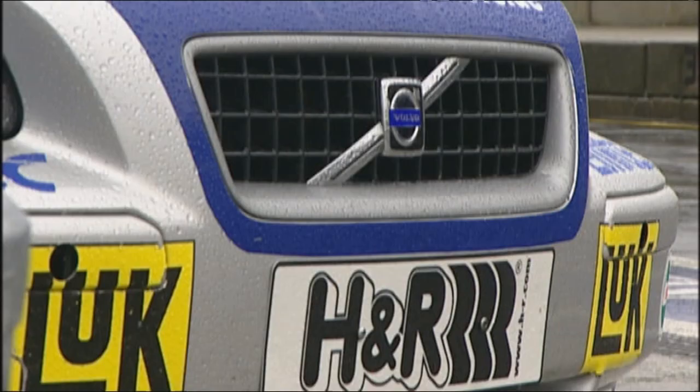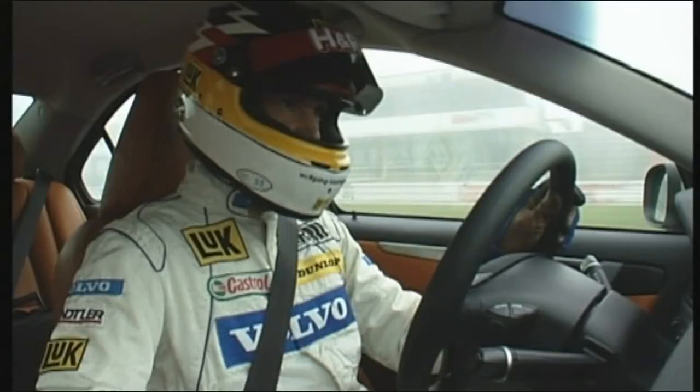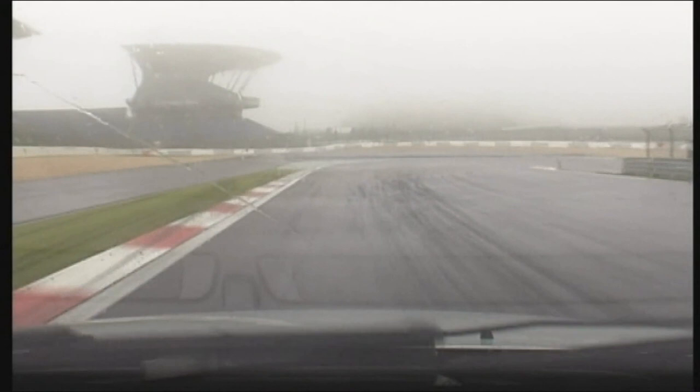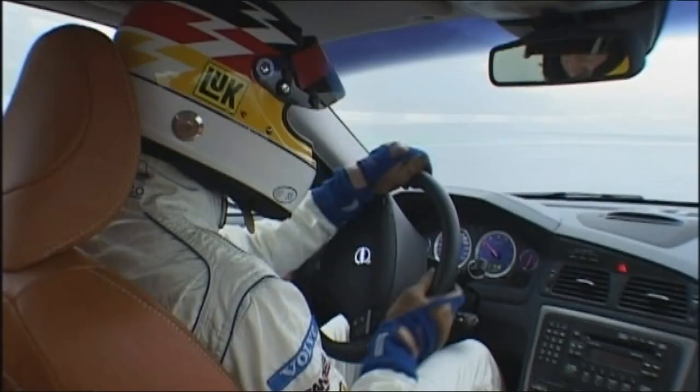The mass-production Volvo is up first. On a dry surface, the S60R can reach 100 kilometers per hour in 5.7 seconds. The four-wheel drive system ensures it barely loses time even in the wet. Nonetheless, the weather here packs a punch — it's slippery because of the damp conditions, though there are traction advantages compared with a front-wheel-drive car.